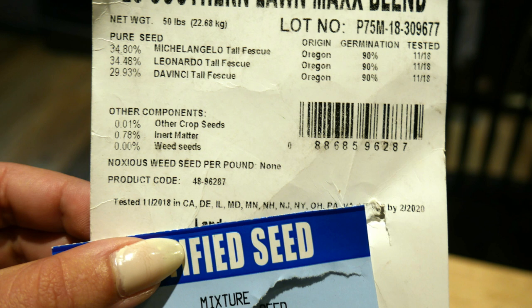Second, these seed labels will show the tested rate of successful germination for the varieties that are included, and it breaks down each one. This number is most commonly between 80 and 90 percent. The higher the rate of guaranteed germination shown on the label, the more successful your seed will be. This is really important — the more viable your seed is, the more growth you can expect, trusting that you water it in and tend to it properly.